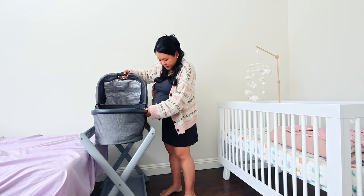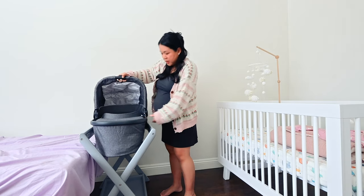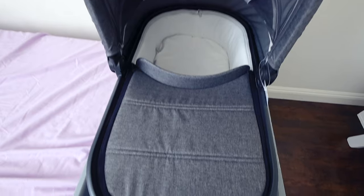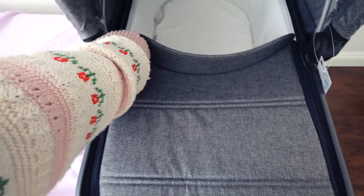I'm planning to move this bassinet stand probably to either the kitchen or maybe the living room when we're cooking or things like that, and we want to have her close by.